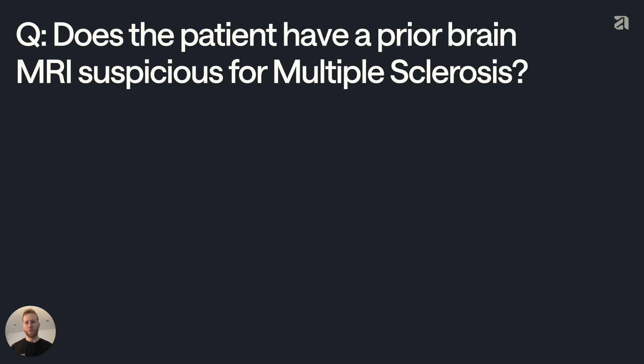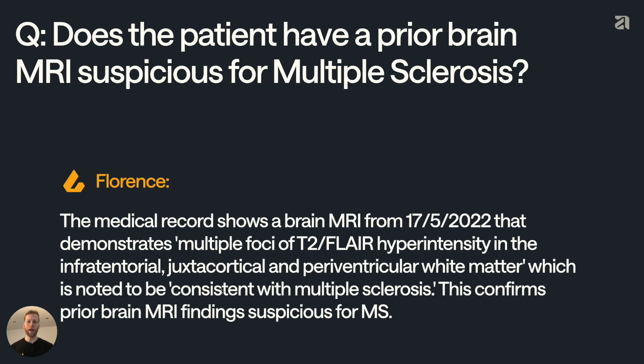Let's look at an example from the medical industry. At Anterior, our core product supports prior authorization decisions around whether a treatment request should be approved or reviewed by a clinician. We receive medical records and guidelines which contain various questions. An example question might be whether a patient has had a previous brain MRI suspicious for multiple sclerosis, and this is then used to determine whether the patient should receive an MRI of their cervical spine. Our AI may show something like this: that the medical record shows a brain MRI from a certain date that demonstrates hyperintensity in the infratentorial, juxtacortical, and periventricular white matter, which is noted to be consistent with multiple sclerosis, confirming prior brain MRI findings suspicious for MS. And on the surface, this looks pretty reasonable.